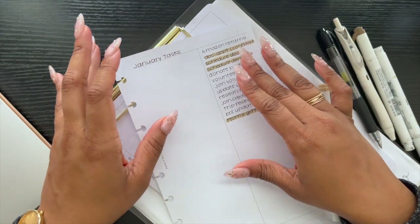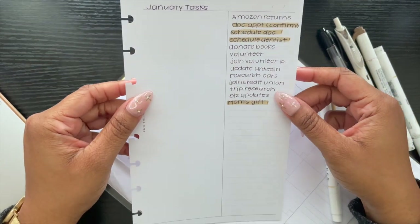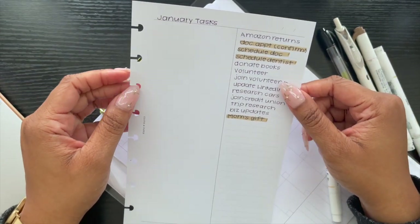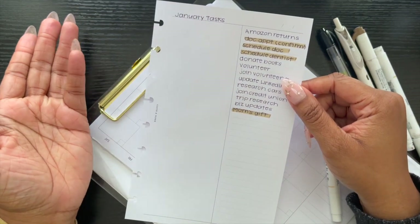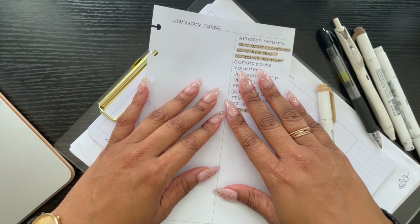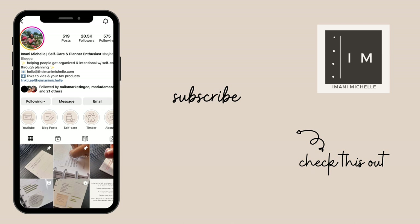I'm going to put these inserts back into my half letter agenda. Thank you so much for watching. I hope that you enjoyed this plan with me. As always, if you have any questions, feel free to put them in the comment box below or send me a DM or an email. Thank you so much for watching and I'll talk to you next time. Bye!